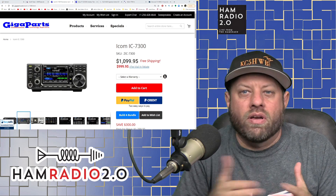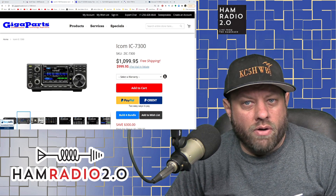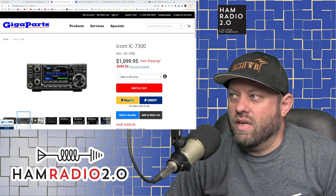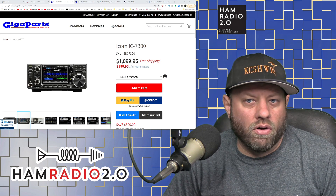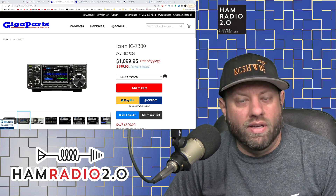I'm going to start at the bottom and go to the top. I started with the IC-7300 in my last video. That radio currently retails for $1,099, but it has a $100 mail-in rebate, which makes it $999 after you get the rebate.